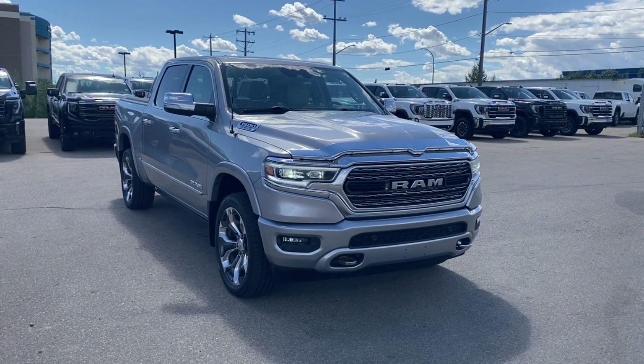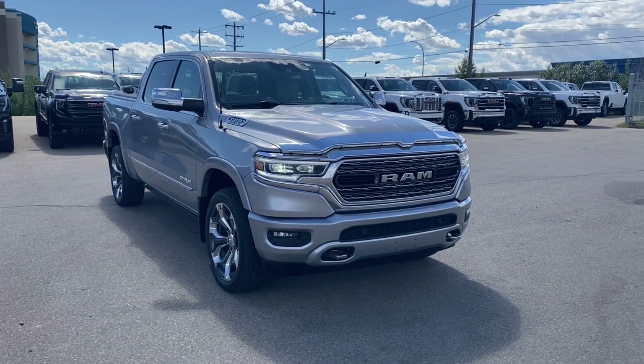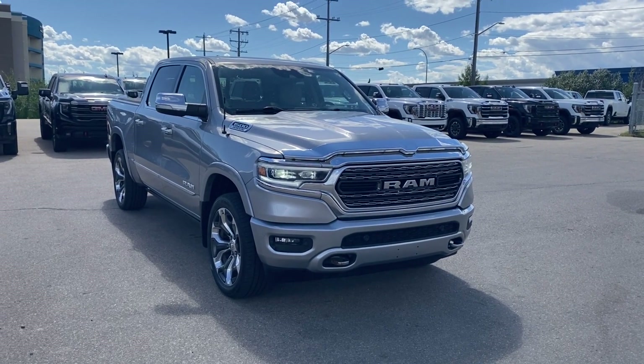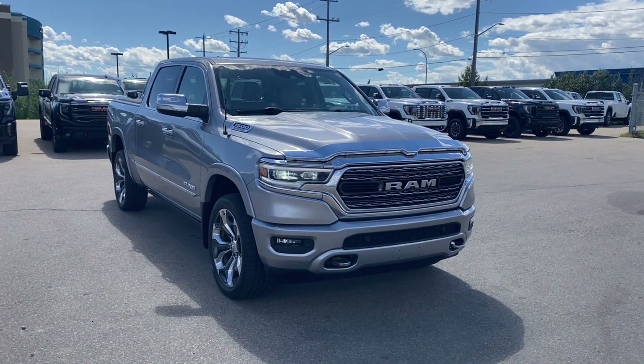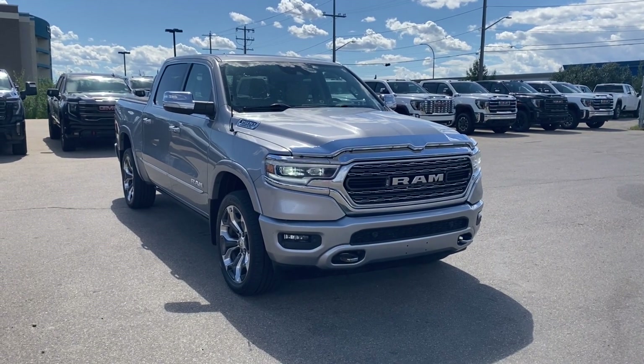Welcome to Wolt GMC Buick. Today we're going to be taking a look at a pre-owned 2019 Ram 1500 Limited in billet metallic paint with an indigo and light frost interior. Under the hood you have a 5.7 liter V8 engine paired with an 8-speed automatic transmission.